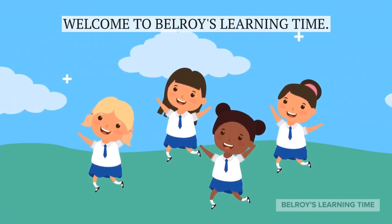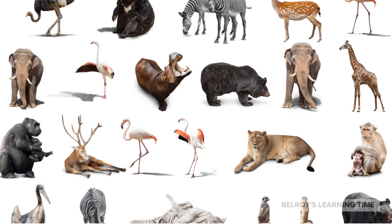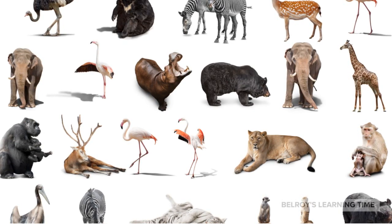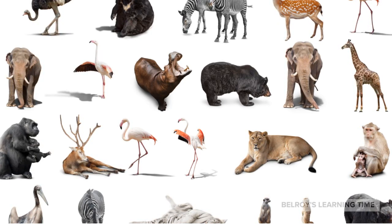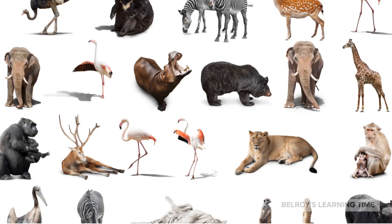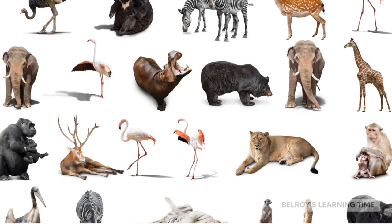Chimpanzee, lemur, owl, meerkat, moose, ostrich, koala, peacock, bonobo, sloth, monkey, antelope, cougar, and hyena.